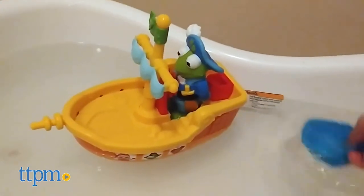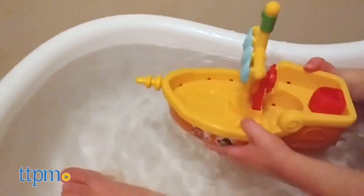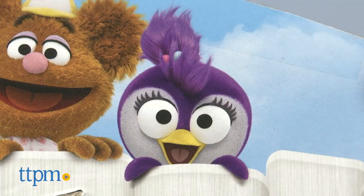I remember watching the original Muppet Babies show when I was a kid, and I'm glad to see this new version for today's generation. What about you? Are you team old-school, or are you on board with the new team? Let us know in the comments.